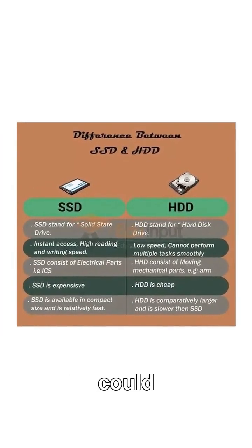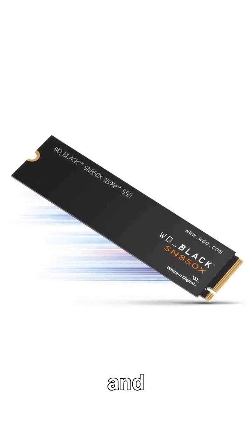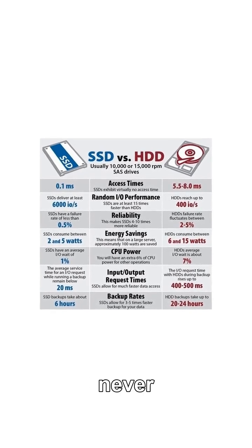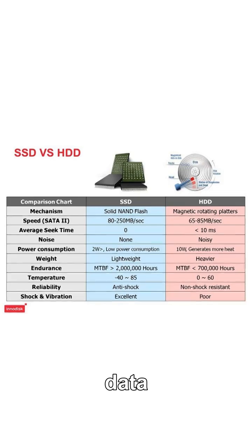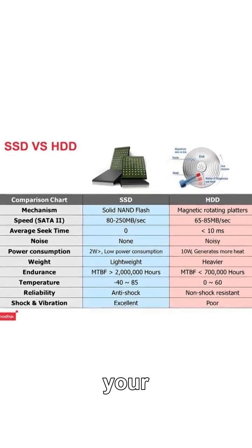Suddenly, creative pros could edit videos instantly, gamers zipped through massive worlds, and massive data centers powered the cloud at speeds we never dreamed possible. And it gets better — no more worrying about failed drives or lost data, thanks to tough, reliable SSD tech inside your devices.